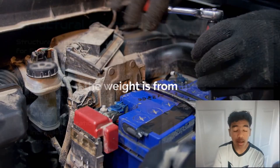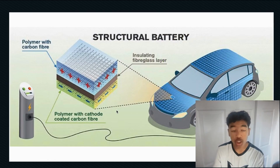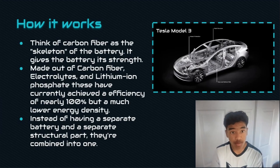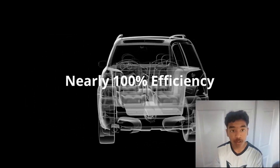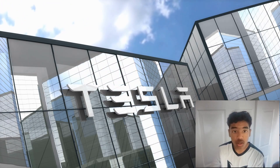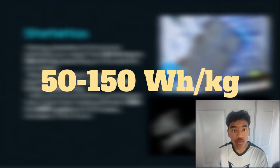Structural batteries are a replacement for EV batteries and their structure, allowing reduction of weight, space optimization, increased range, etc. Think of carbon fiber as the battery's backbone, giving it strength. While carbon fiber, electrolytes, and lithium-ion phosphate offer nearly 100% efficiency, their energy density remains lower. Tesla, for instance, is integrating solid-state batteries in their cars. Structural batteries have energy densities ranging from 50 to 150 watt-hours per kilogram, depending on the materials and design.